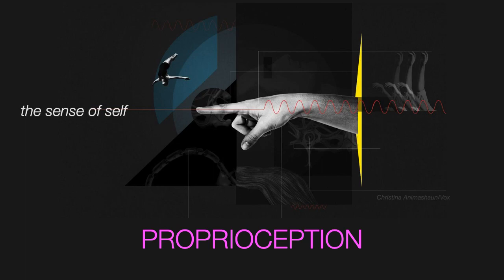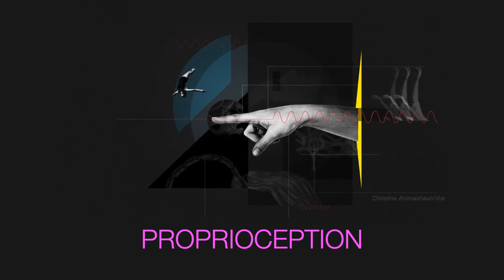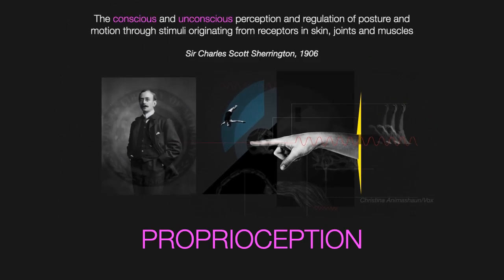Proprioception really means the sense of our self. Proprioception was first defined by Sir Charles Scott Sherrington in 1906 as the conscious and unconscious perception and regulation of posture and motion through stimuli originating from receptors in skin, joints, and muscles.